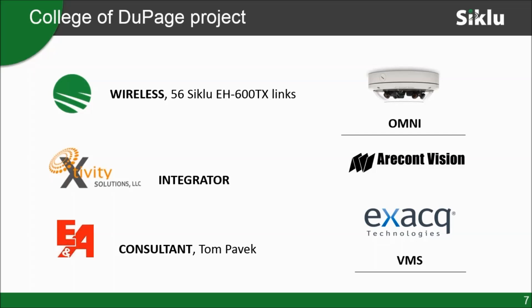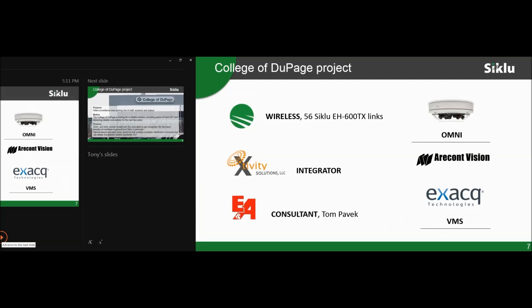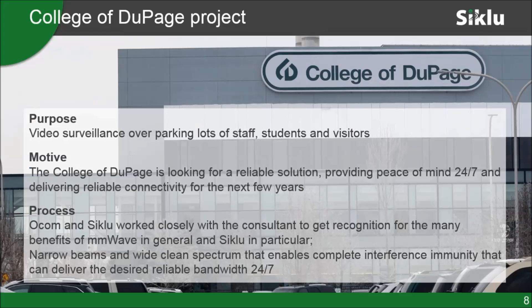A company called Exitivity won the wireless piece. They're actually subcontracted for another company who was the prime, and Exitivity did the wireless portion. It's almost completed. The primary purpose of this project was video surveillance over the parking lots for security, safety of the staff, students, and visitors.